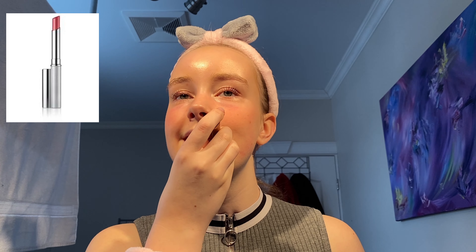Last but not least, the Clinique Lipstick. From the same company, this lipstick is amazing because if you mess up your lips it's easy to remove with one tissue, and it will stay on all day long without making your lips feel sticky like gloss.